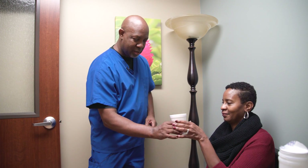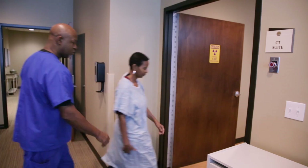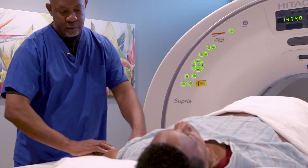For other exams, you might get a quicker absorbing drink. We mix up this contrast, we have them come in, we have them sit in our suite, they drink this, and normally within 45 minutes to an hour after they finish, then we'll get them back and start their scan.